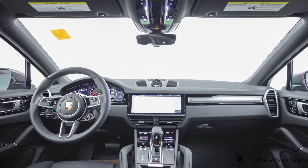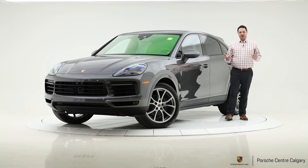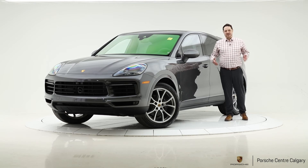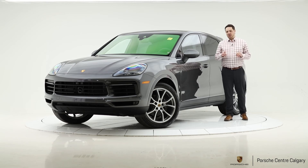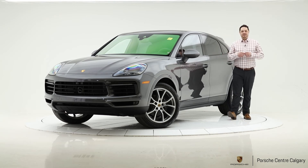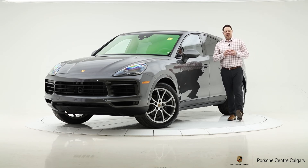The 14-way seat is included in the Premium Package Plus, but on this vehicle we've gone with the 18-way seat, which gives you more adjustability on the bolstering — great for more aggressive driving or just finding that perfect comfort level. Outside the vehicle, we've added a trailer hitch so you can do some towing. The badge on the back simply says 'Cayenne' in a matte black finish, which looks fantastic — just a really nice package all around.